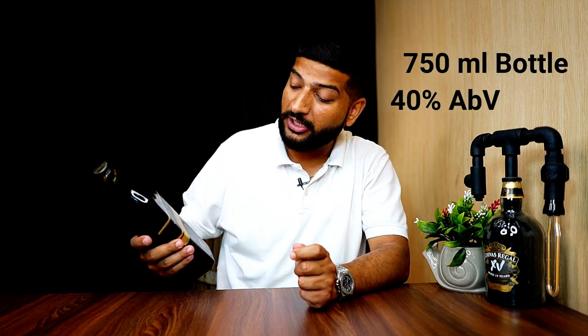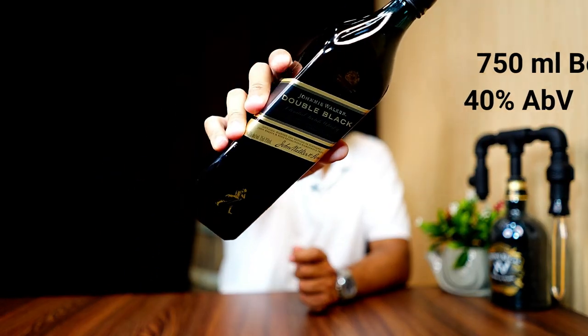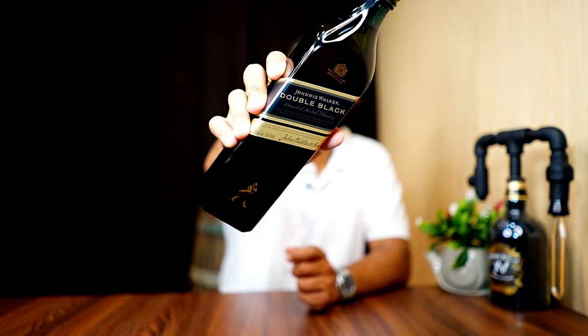This is a blended Scotch whisky, which is a blend of malt whisky and grain whisky. American oak barrels are used, which are heavily charred, and the whisky is matured in those barrels. It comes in a 750 ml bottle and a 700 ml bottle, and the alcohol strength is 40% ABV.